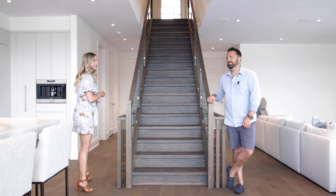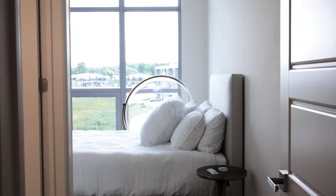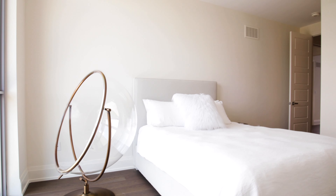Should we head up this gorgeous staircase and check out the second level? Well Scott, I agree it's a gorgeous staircase, but with heels on, I'm taking the elevator.